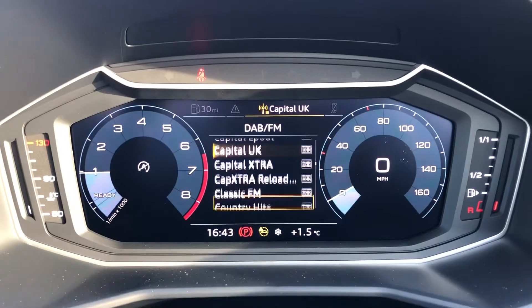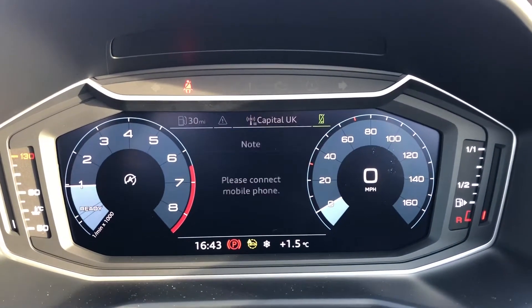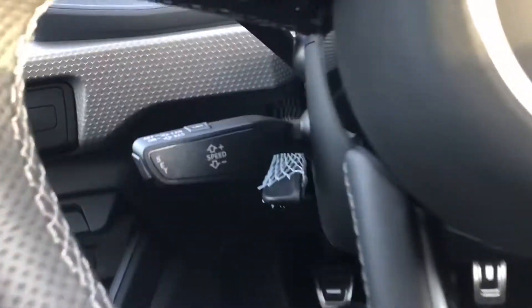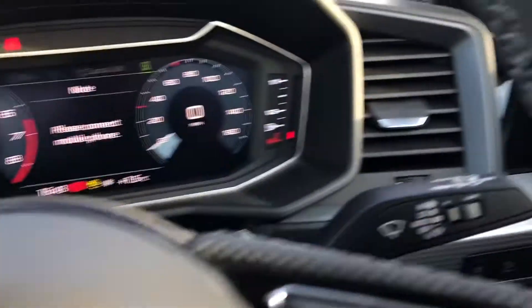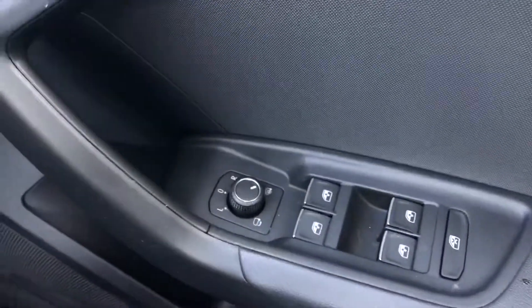Moving on to the driver side, we have an absolutely stunning virtual cockpit with the radio display. This is all controlled by the multifunctional steering wheel. We also have cruise control, really good for any long motorway drives. It comes with automatic lights and the electric door mirrors.